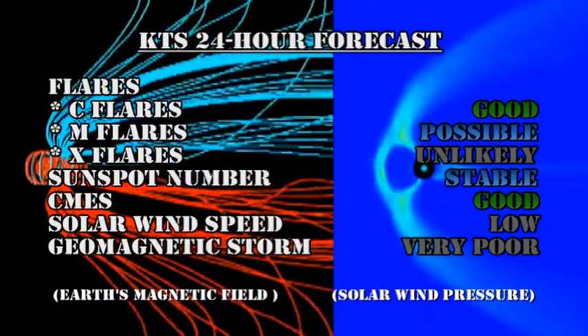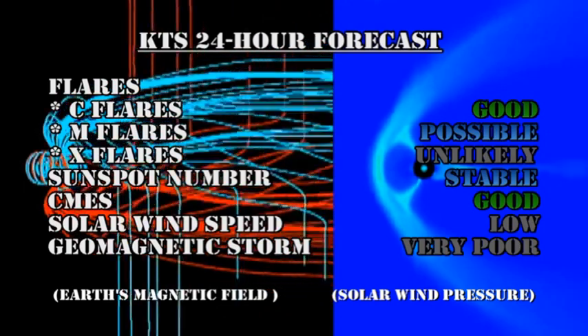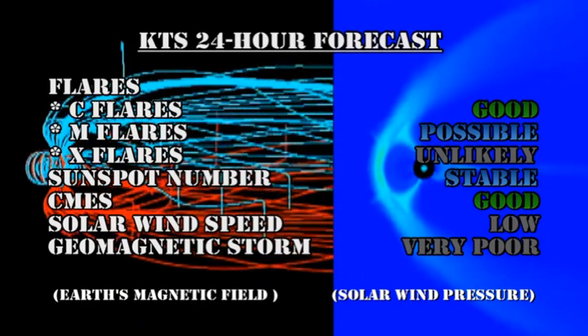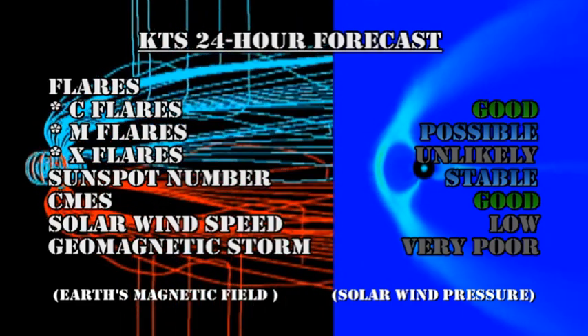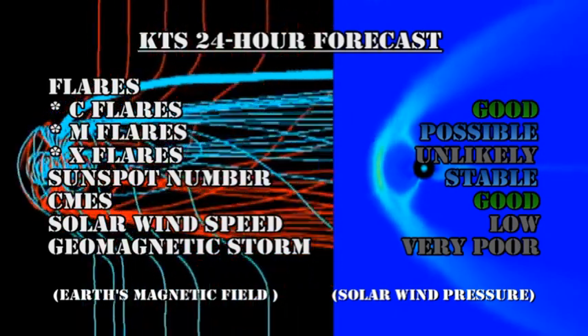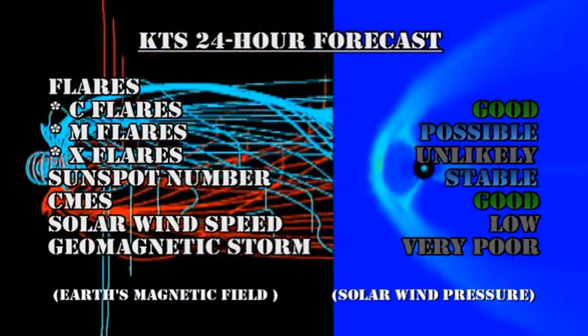My forecast for the next 24 hours: there's a good chance of getting C flares; M flares are just possible; but the chance of getting an X flare is very remote. The sunspot number will remain stable. We have a good chance of coronal mass ejections. The solar wind speed will remain low, and the chance of getting a geomagnetic storm is very poor.